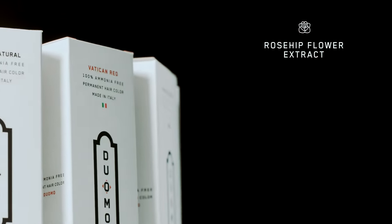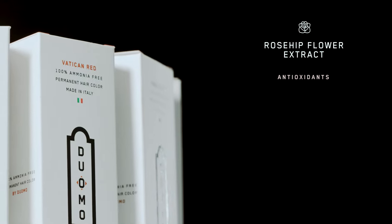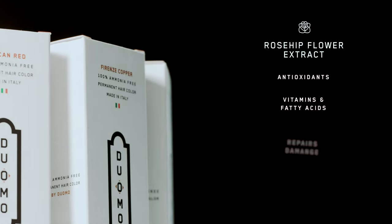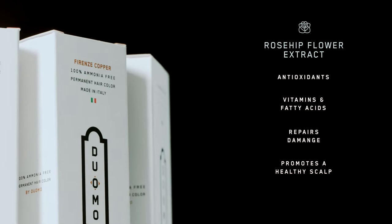Finally, rosehip flower extract, which is packed full of powerful antioxidants, vitamins, and fatty acids, all of which contribute to repairing damage and promoting a healthy scalp.